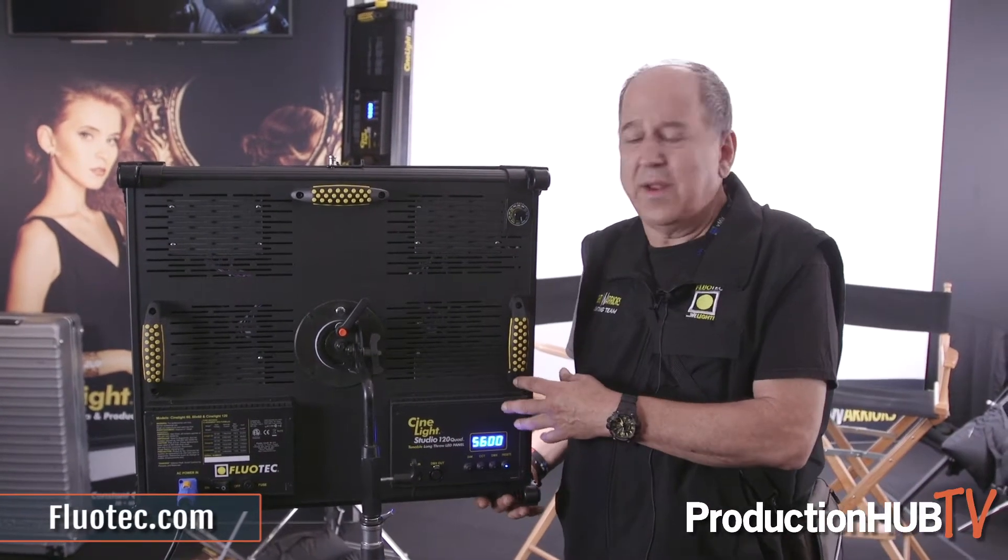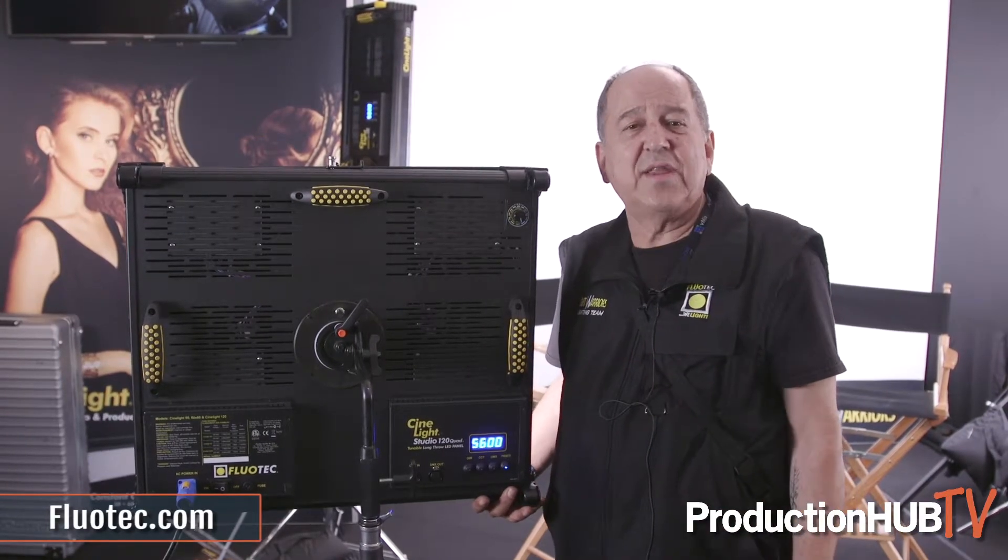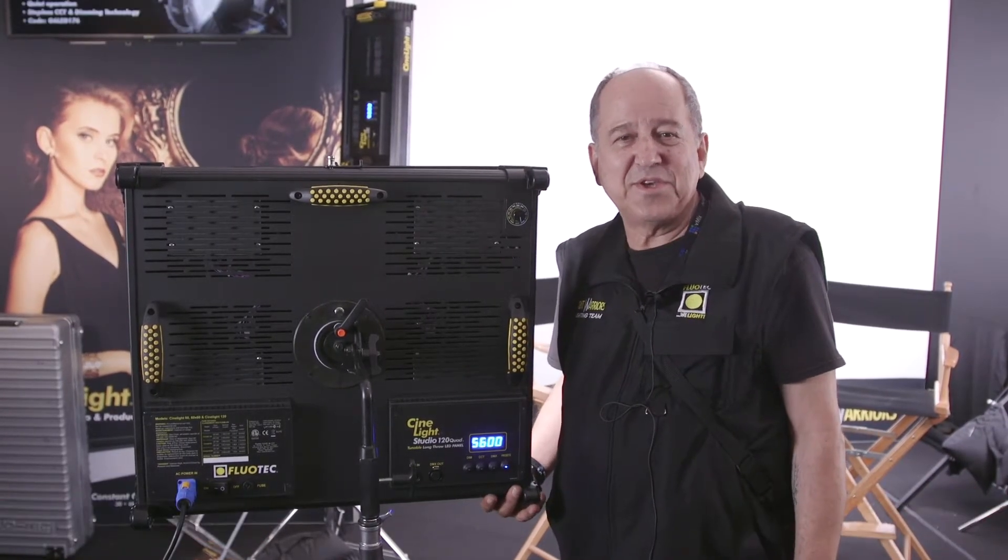If you want to know more about our lineup and our lights, please visit flowtech.com. Thank you very much.